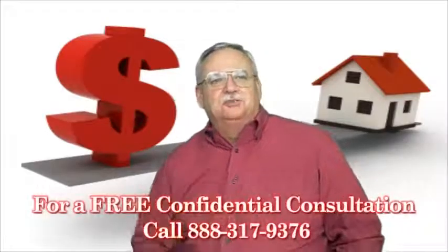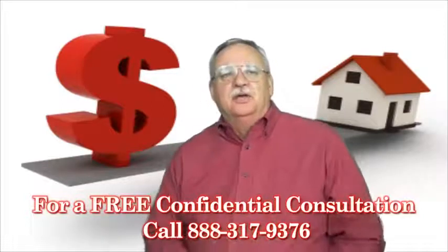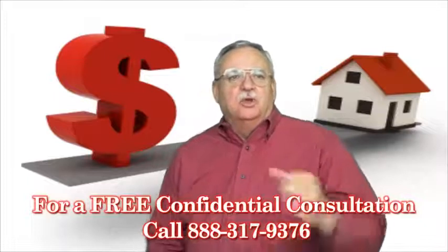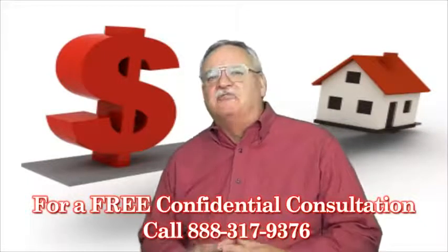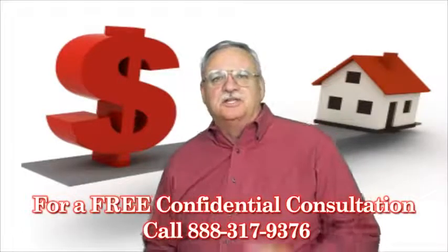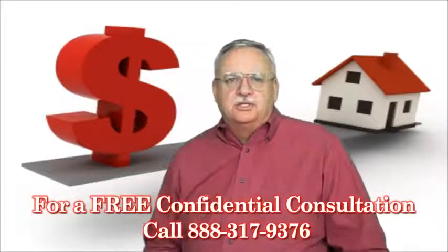Short Sale Information: Short Sale Specialist answers the question, how value is determined in a short sale — the APV and appraisal. Looking for short sale information, you've come to the right place. Mike Wrigley, Certified Default Advocate, Distressed Property Expert, and your short sale specialist here. Thanks for joining us. Today let's talk about how value is determined in a short sale.